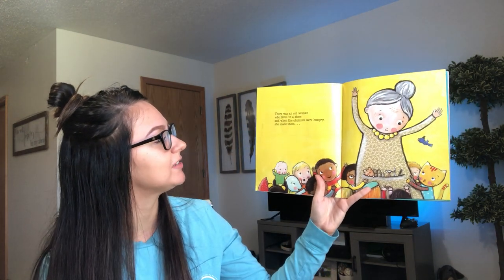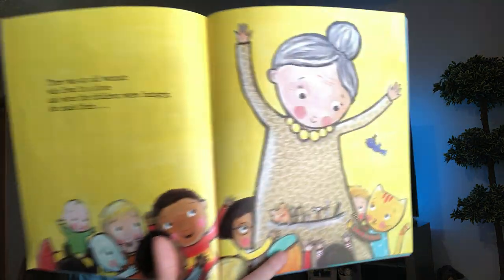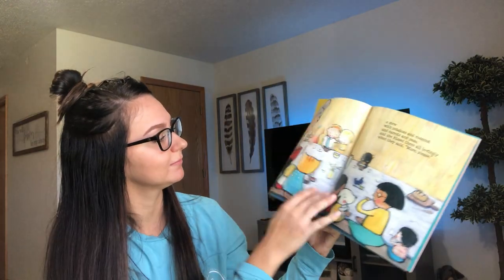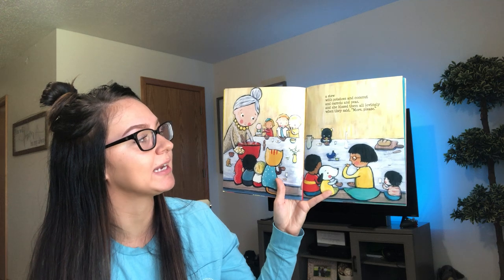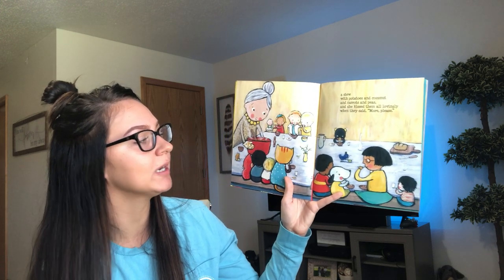There was an old woman who lived in a shoe and when the children were hungry, she made them — what do you guys think she makes them when they're hungry? A stew with potatoes and coconut and carrots and peas. And she kissed them all lovingly when they said more please. So they're using their manners and they're saying more please.